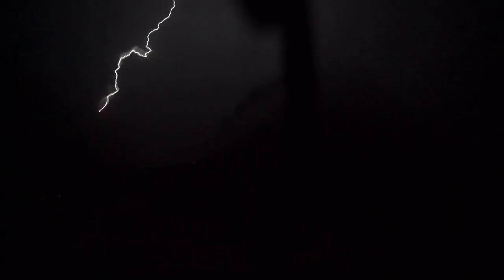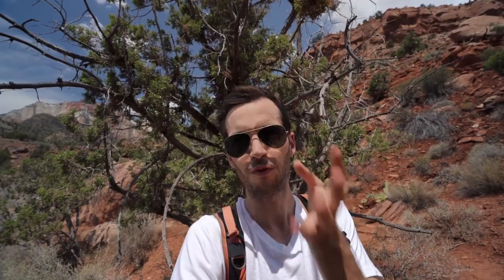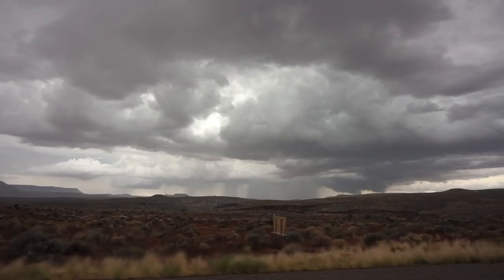I'm curious — who has tried shooting lightning and who has succeeded? What do you struggle with? Lightning shots combined with nice landscapes can be absolutely insane and magnificent. It's something rare to capture and very unique. So make sure you don't miss it next time you see a thunderstorm — get out there and shoot something new.